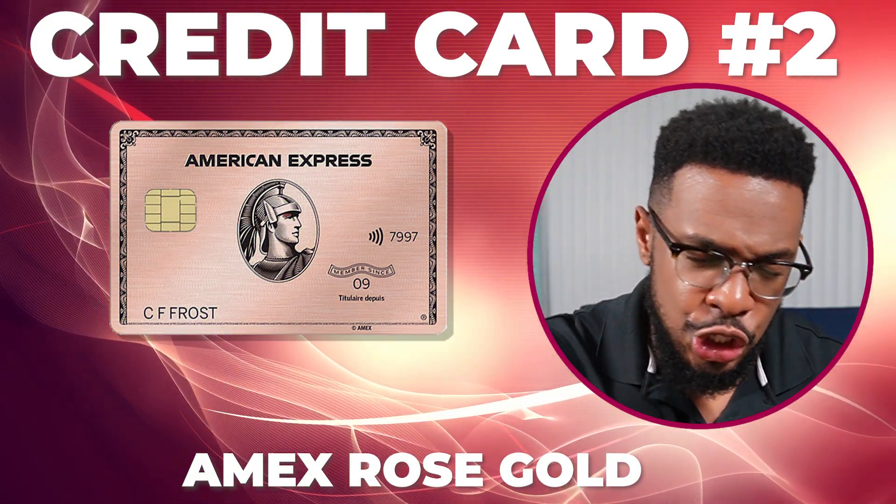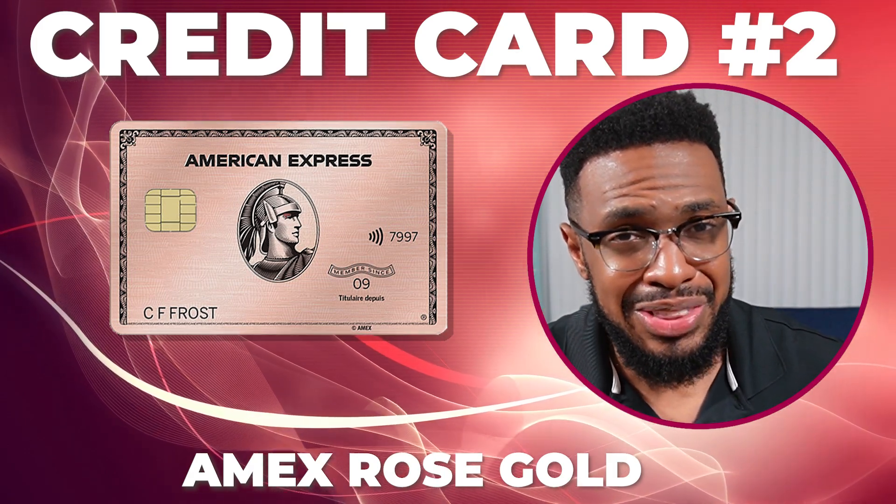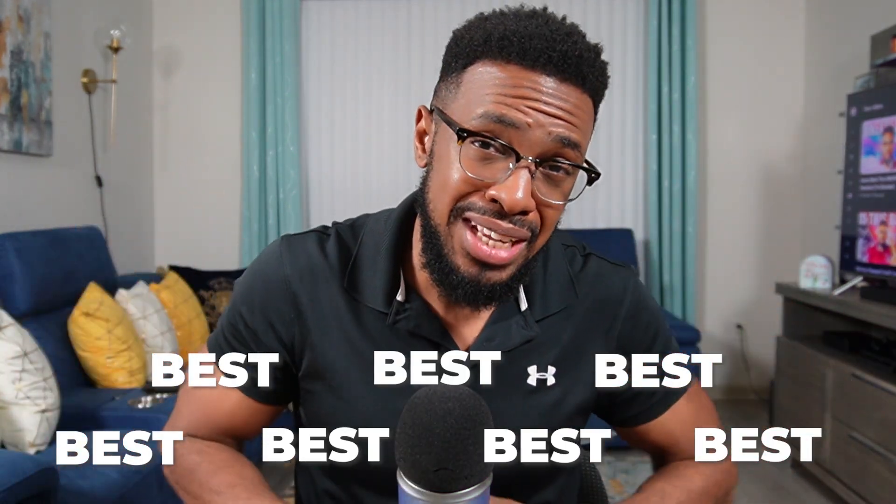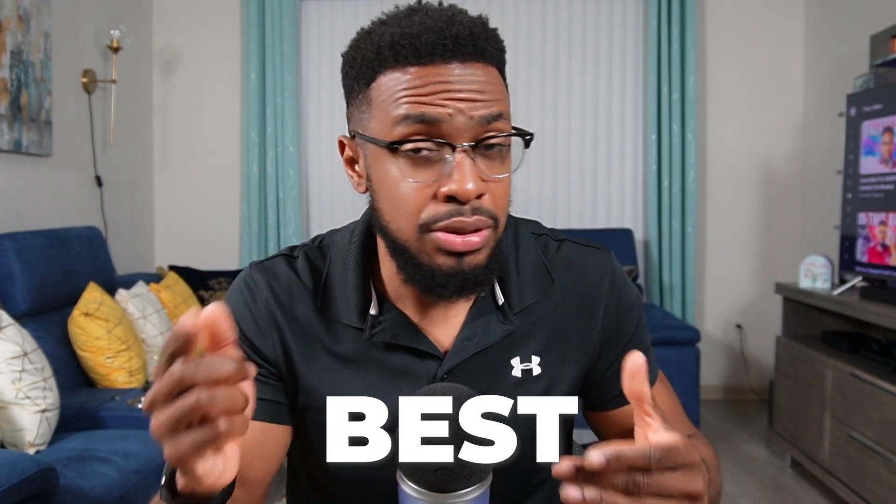Moving on to credit card number two. You all knew the best of the best was coming — and that's the Amex Rose Gold. So Team Rose Gold, can I hear you make some noise? And to be fair, Team Classic Gold, can I hear you make some noise? Yeah, that was a little weak. I am telling you, Team Rose Gold is the best.